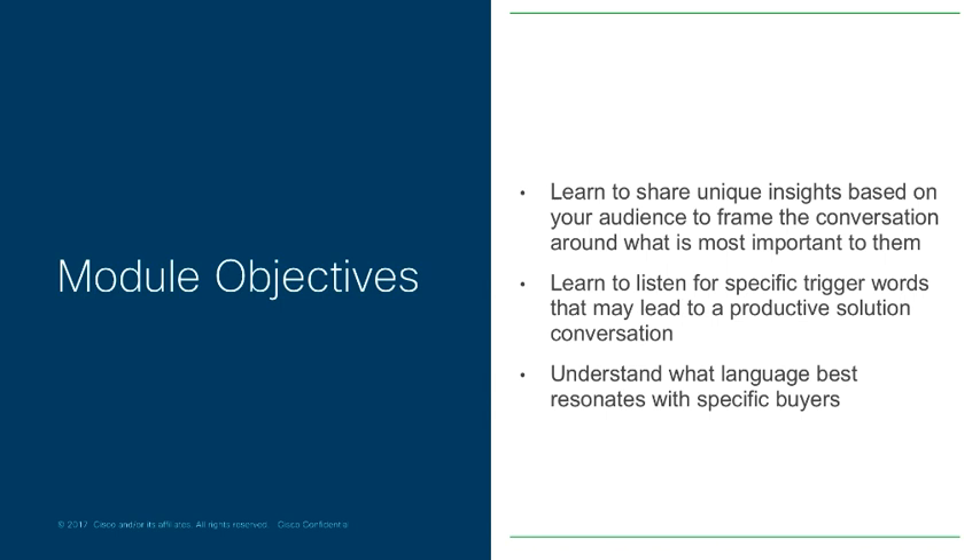By the end of this module you will learn to share unique insights based on your audience to frame the conversation around what is most important to them. Learn to listen for specific trigger words that may lead to a productive solution conversation, and finally understand what language best resonates with specific buyers.